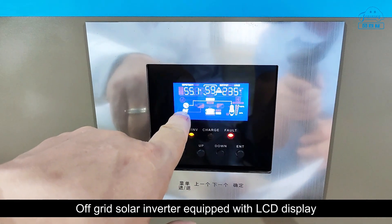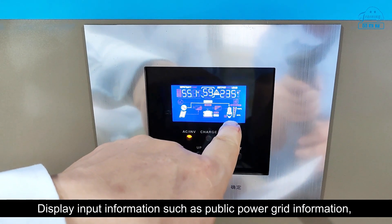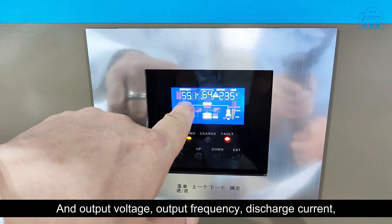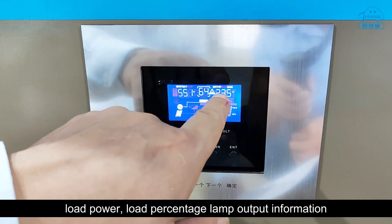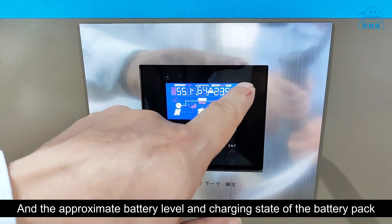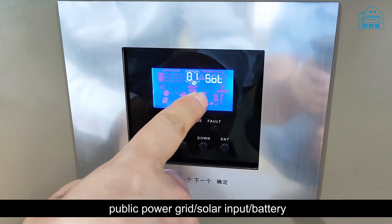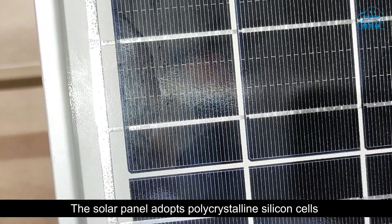The off-grid solar inverter is equipped with an LCD display showing input information such as public power grid information, solar panel information, and battery pack information, as well as output information including output voltage, output frequency, discharge current, low power indicators, and the approximate battery level and charging state of the battery pack. Users can independently configure the priority level of the public power grid, solar input, and battery.